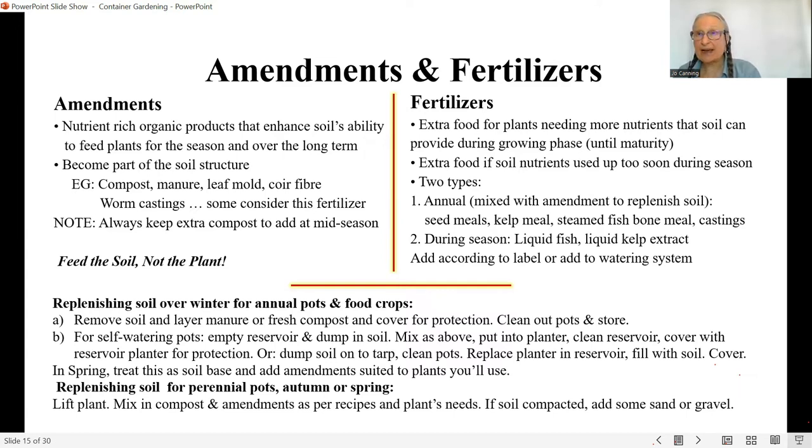You always want to start with a rich base and be prepared to give it light feeding. Extra food comes in two types. The annual type is mixed in with amendments when you freshen your soil: seed meals like canola meal and sunflower seed meal, kelp meal, steamed fish and steamed fish bone meal, and castings. During the season, liquid fertilizers are your key — you already know your volume so you can add it according to the label, adding it to the soil or into your watering system.